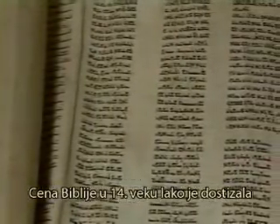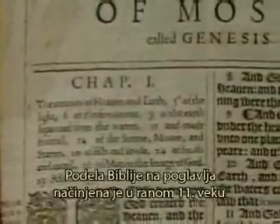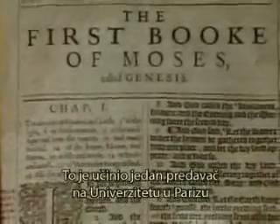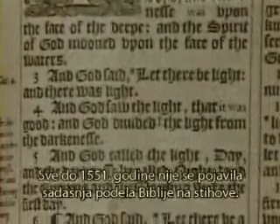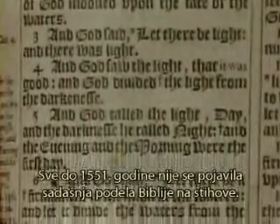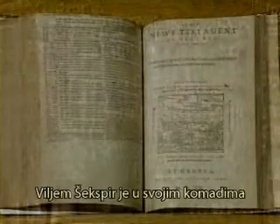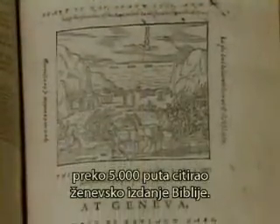The cost of a Bible in the 1300s might easily amount to a priest's whole yearly income. The Bible's chapter divisions were created in the early 1200s by a lecturer at the University of Paris, and its current verse divisions were not fully developed until 1551. The Geneva Bible was quoted by William Shakespeare over 5,000 times in his plays.